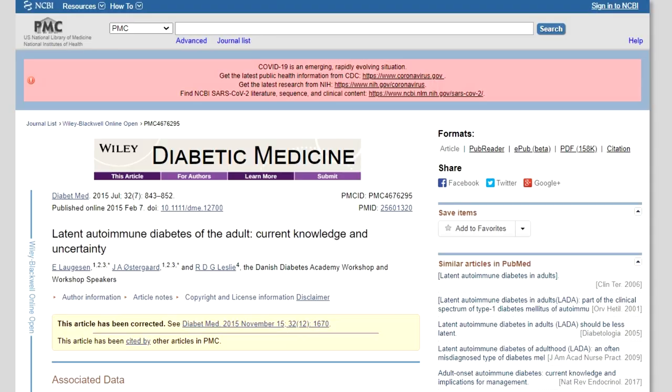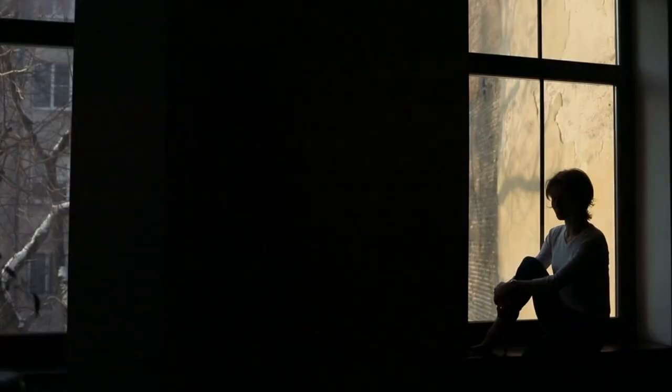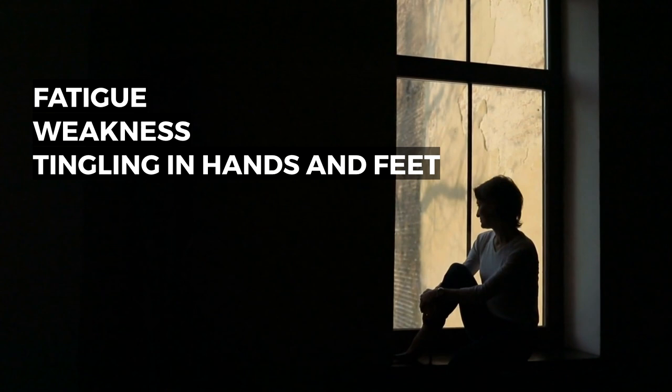Now that you know the basics, here are a few points from a study in the journal Diabetic Medicine that helped distinguish type 1.5 from type 2 diabetes. People with type 1.5 diabetes often have higher hemoglobin A1C levels than patients with type 2, a lower age at diabetes onset — typically 30 to 50 years old — a lower body mass index, and a more frequent need for insulin treatment. Symptoms of type 1.5 diabetes include fatigue, weakness, tingling in your hands and feet, dry itchy skin, hunger soon after eating, blurred vision, and frequent urination.